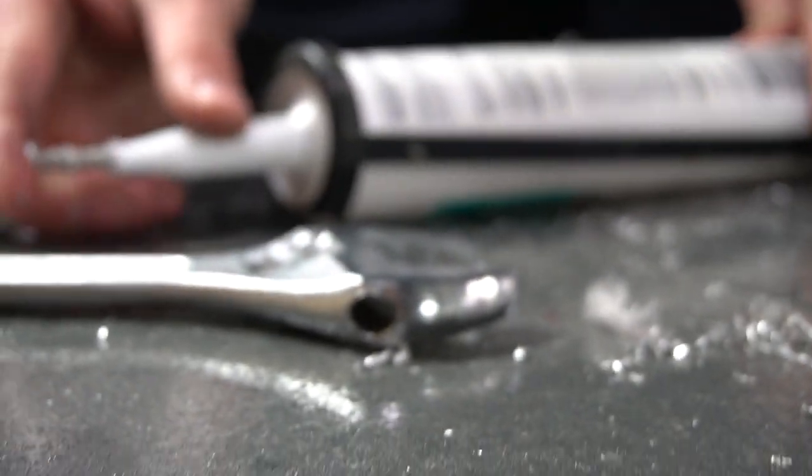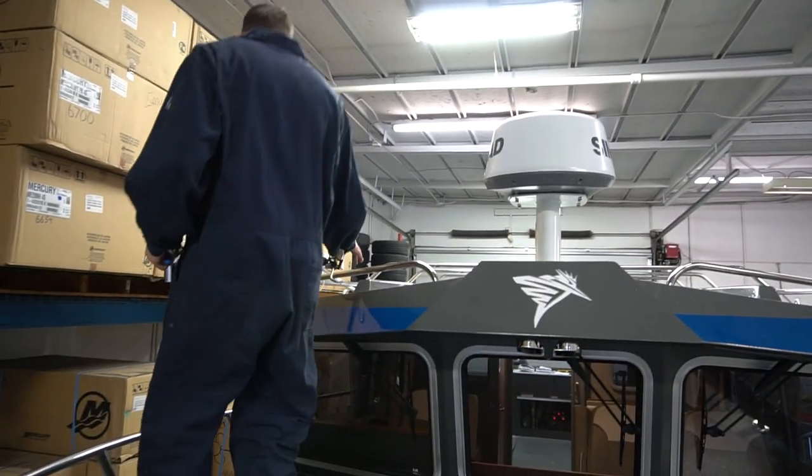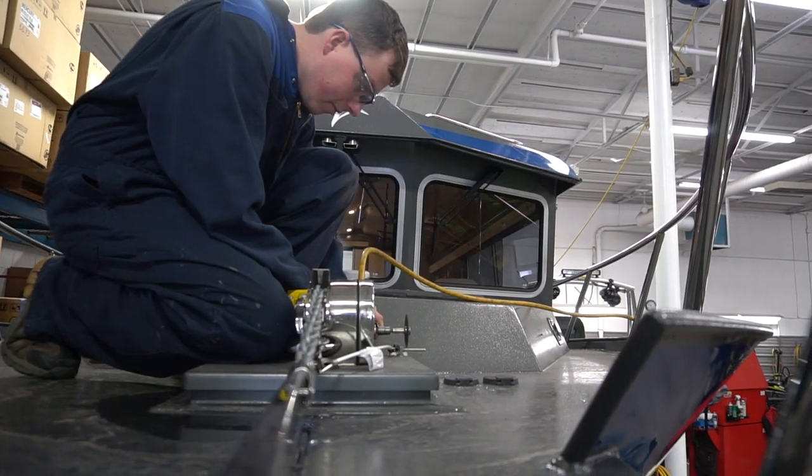It's getting rigged right now. I've got a special treat — let's get Cody Jeffries, our service technician and boat rigger extraordinaire, to give us a look around at all the work that goes into this boat. A lot of people don't realize there's a lot that goes into these boats before you actually see them at the boat show looking so clean and nice. So let's take a look around.